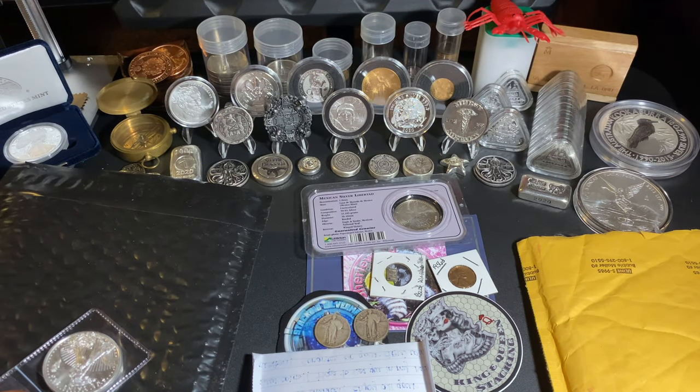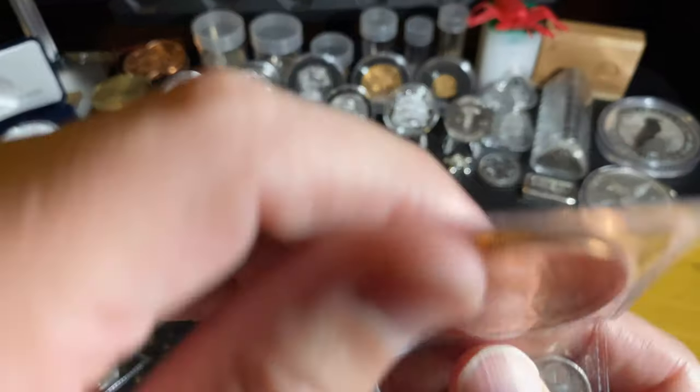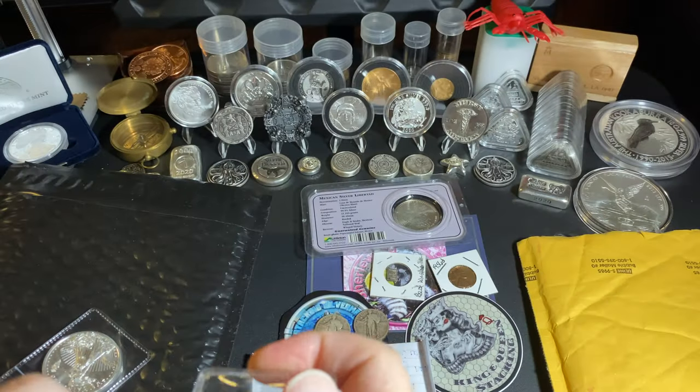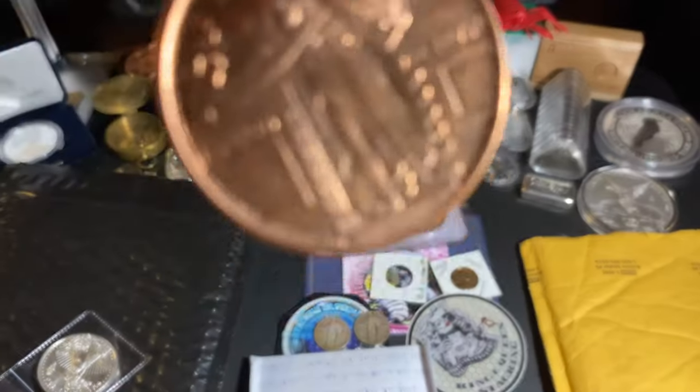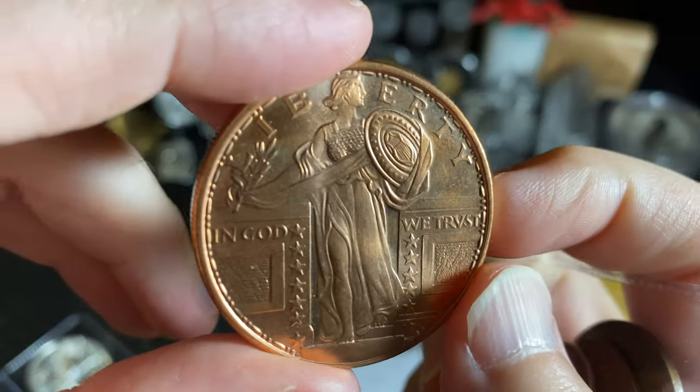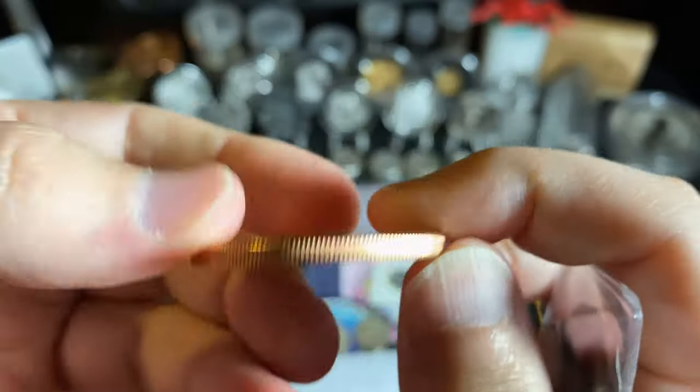I also got a copper round — it's awesome, look at that, a Standing Liberty copper round! Let's pull this out and show it off properly. Hey Pirate Stacker, I know you dig this copper — you'd love this one, I bet. Sweet, love some copper.